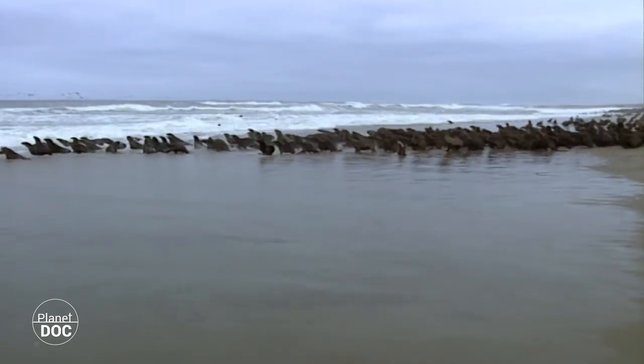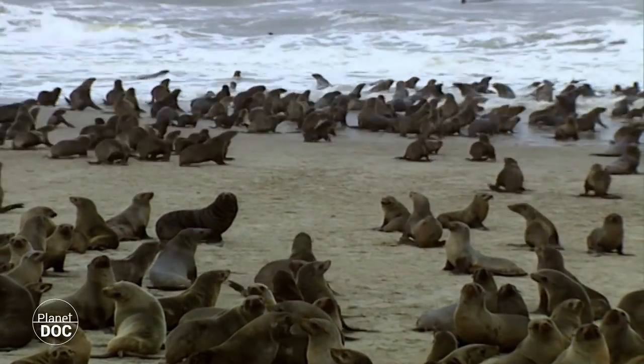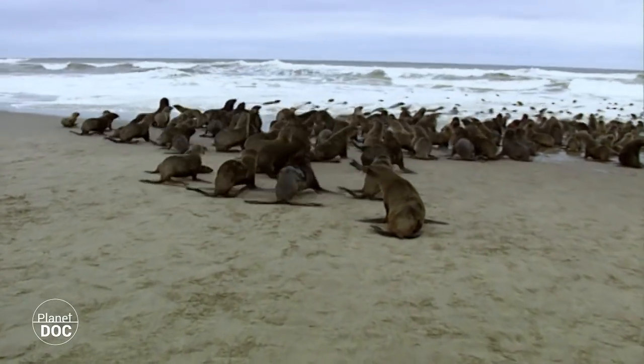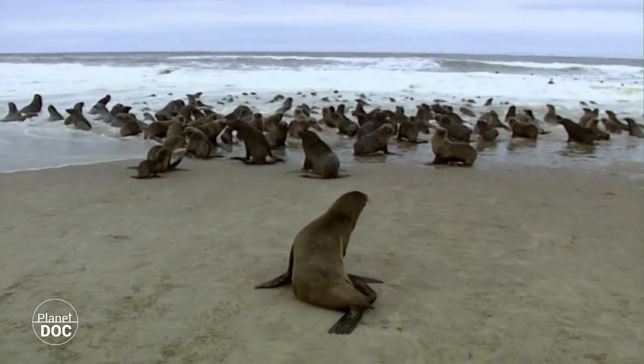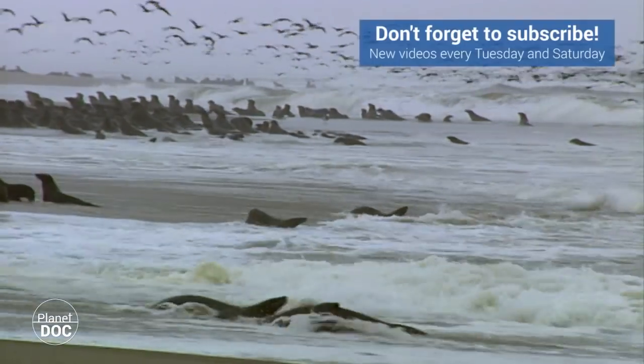On land, the seals are very clumsy. As they adapted to life in the water, they lost mobility once out of it. So whenever there is danger, they plunge into the sea, the only place they feel safe. In an instant the water is full of thousands of seals, who have suddenly recovered the agility they lost when they came ashore.